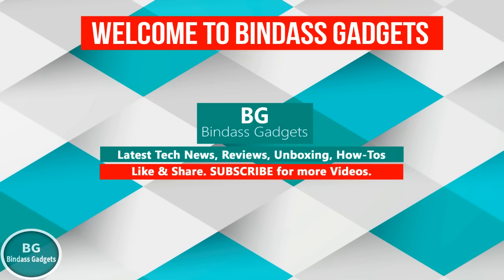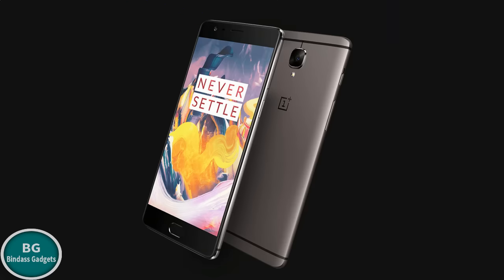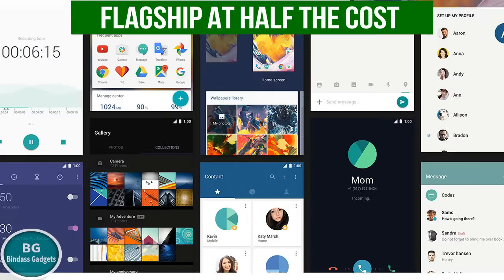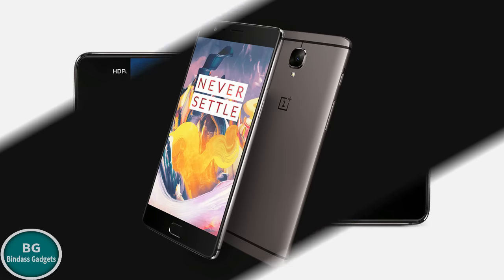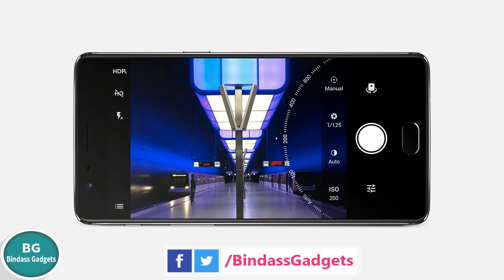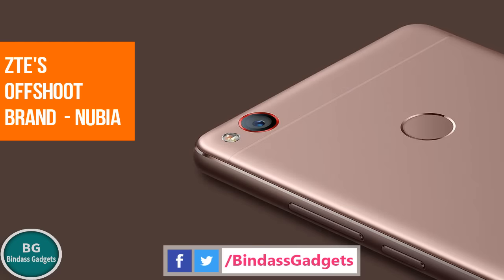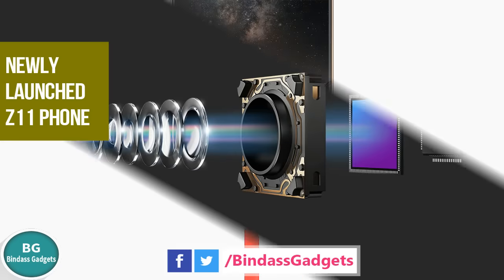Hi guys, welcome to Bender's Gadgets. A flagship killer is a phone that has all the ingredients that make a flagship, but comes at half the cost. While OnePlus has been more than vocal about the concept for some time now, ZTE's offshoot brand Nubia has now joined the bandwagon with its newly launched Z11 phone.